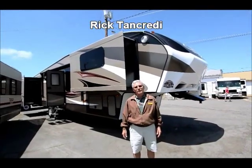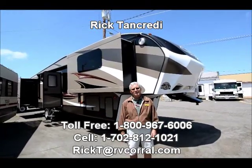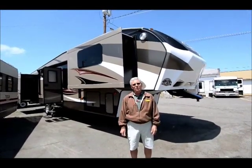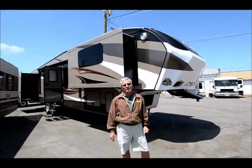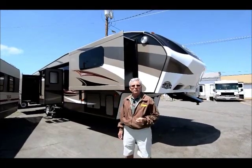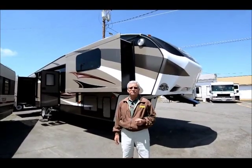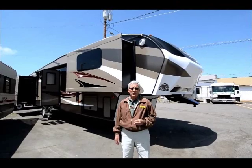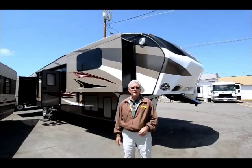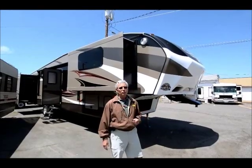Good afternoon. My name is Rick Tancredi. I'm here at the RV Corral in Eugene, Oregon, on a beautiful sunny day, and I appreciate you checking us out. I'm here today to show you a brand new 2015 Cougar High Country in the new front living room floor plan — it's called a 337 FLS — a floor plan that's kind of sweeping the industry. It used to be very popular back in the day, and the last few years has made a resurgence and is better than ever. I think you'll be pretty impressed with the inside.